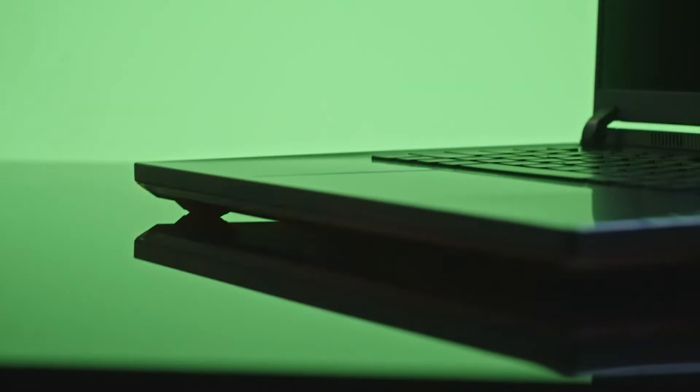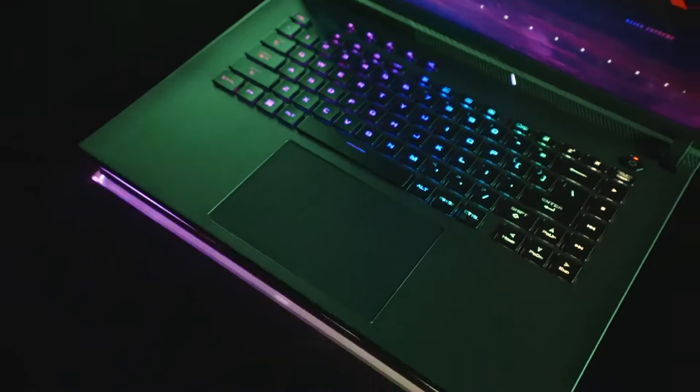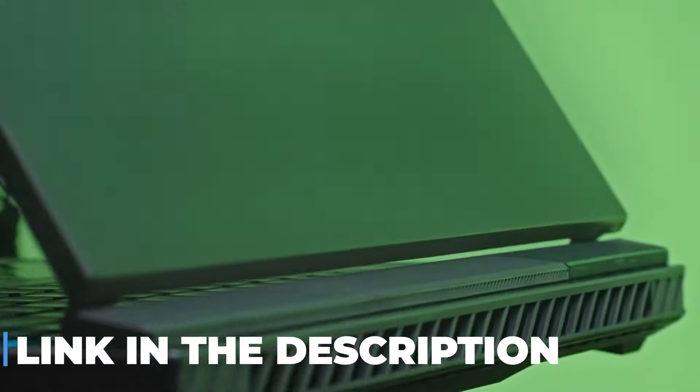So, is the ASUS ROG Strix G16 worth it? If you're after a laptop that can keep up with your relentless gaming spirit and not just meet but exceed expectations, then the answer is a resounding yes. And remember, the best buy links are waiting for you in the description below.